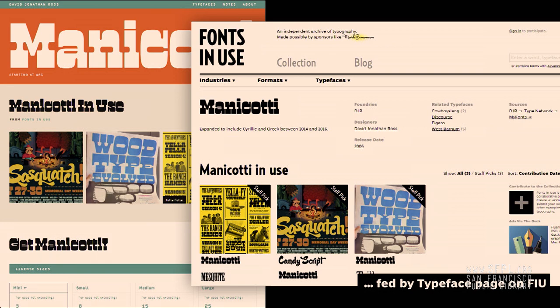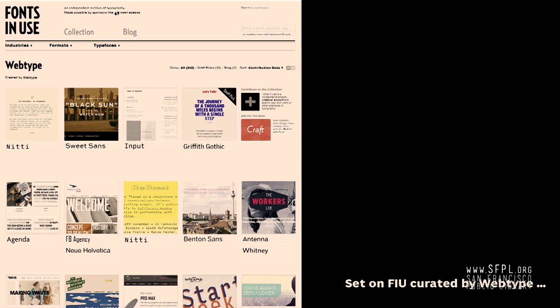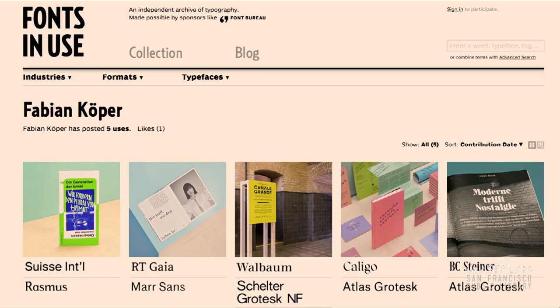One thing I need to make clear about this is that we're very focused on making sure attribution is always attached to these images. When you upload an image, you put in the source, and when an image is used on another site, it always links back to the person who contributed it to Fonts in Use and always links back to the source of the image. Distributors use the API as well — WebType is using it; they sell fonts from a variety of different foundries and use it in their gallery. And type users are using it as well.